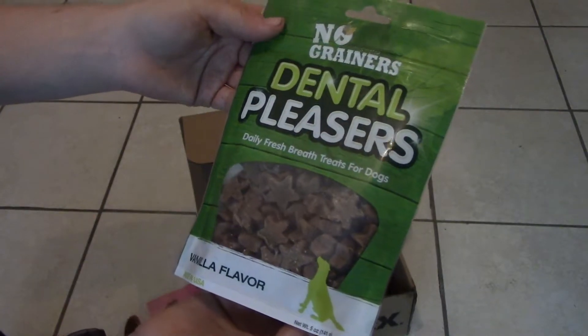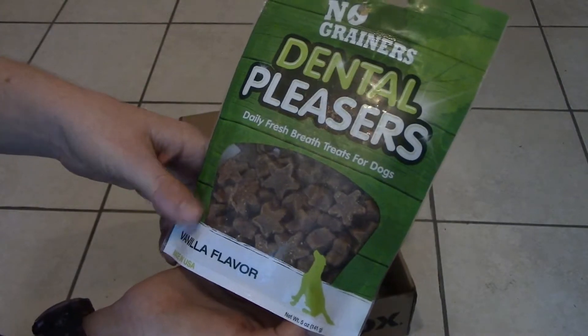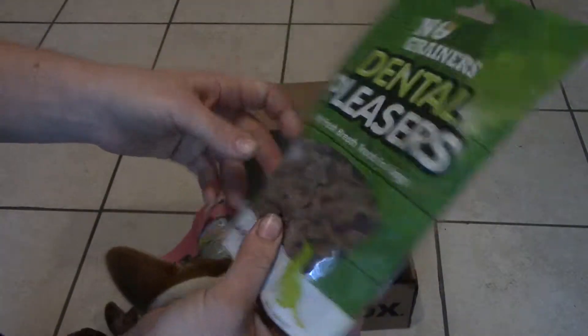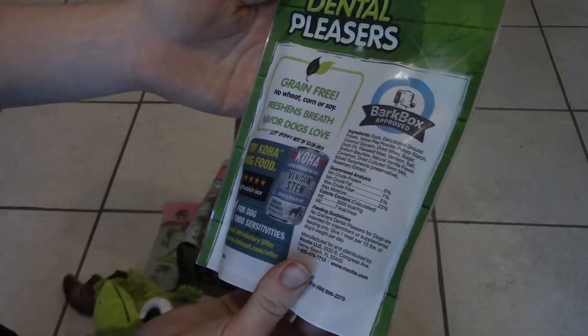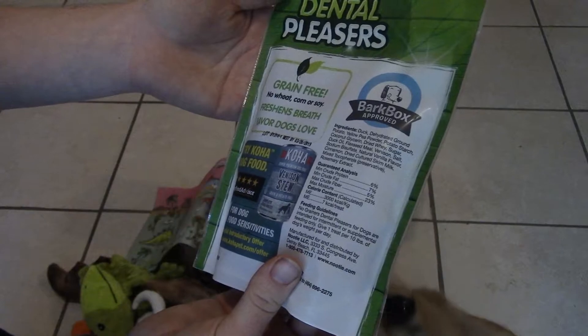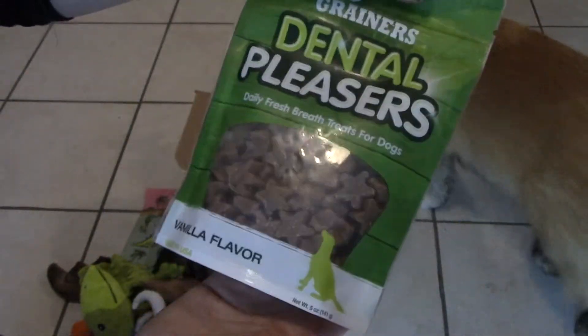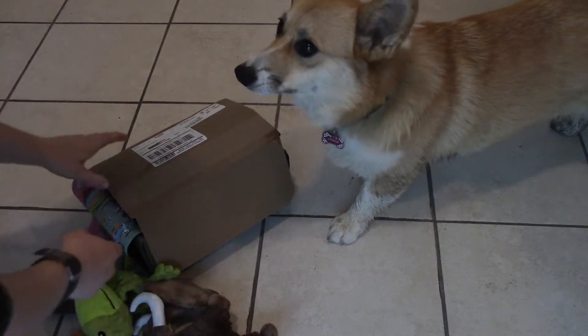And then we have No Grainers dental pleasers. So not Jurassic themed — vanilla flavor. Didn't know dogs liked vanilla, but I guess she'll eat anything. Made in USA, daily fresh breath treats for dogs. First ingredient is duck, followed by dehydrated ground potato — so duck-based dental pleasers.